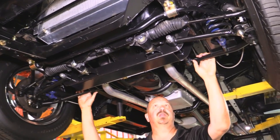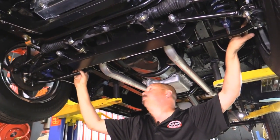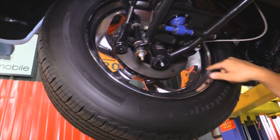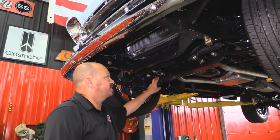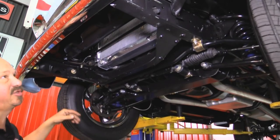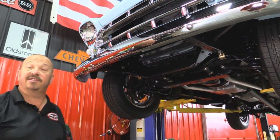Now this front end came from Speedway, and Heidts builds their front ends for Speedway. So this is a Mustang II Heidts front suspension. Brand new disc brakes up front with stainless steel brake lines — great looking rotors. You can tell the wheels are brand new. Everything's nice and clean under here. It looks like a brand new 1957 truck under here. Beautiful job on the installation of the crossmember. All nuts and bolts are new. Front frame horns are nice and straight. Looks like it's got a brand new polished aluminum radiator and a brand new front bumper. This is a brand new truck.